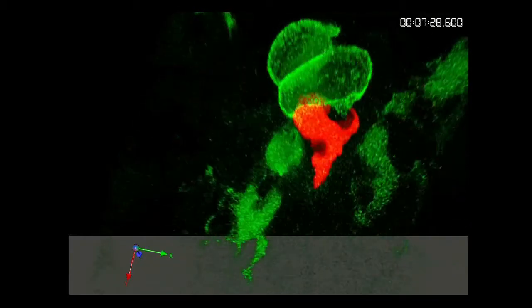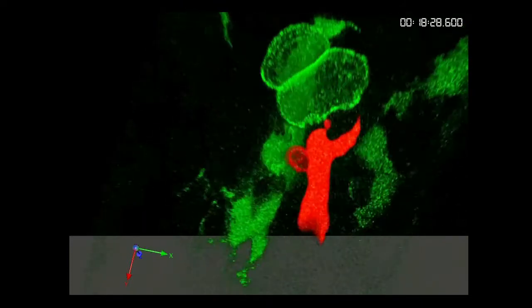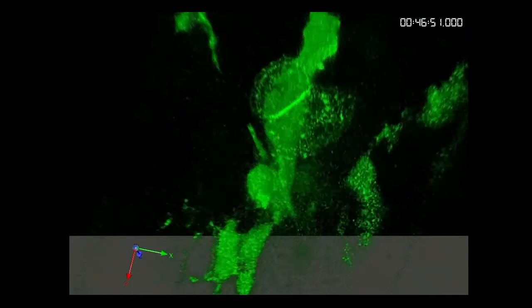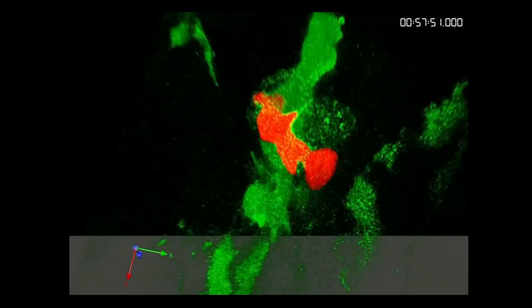So now we're able to see these events happening live down the microscope. We're seeing things that have not been seen before — remarkable things: structures that assemble between the two cell lineages, the behaviours that immune cells adopt around a cancer cell.